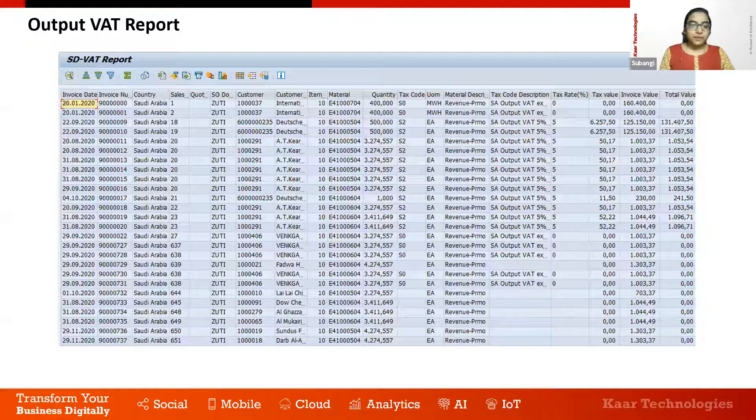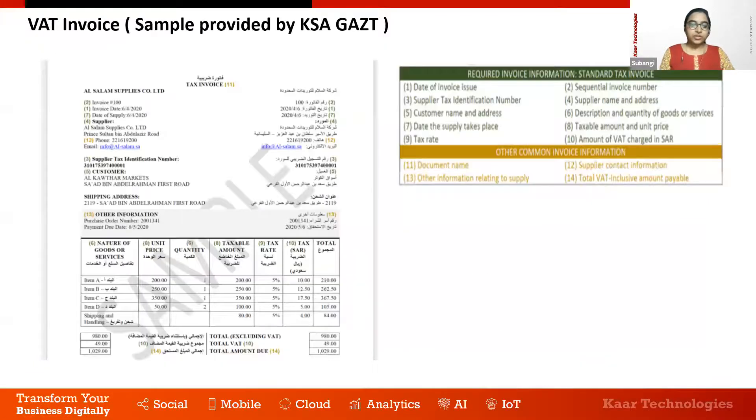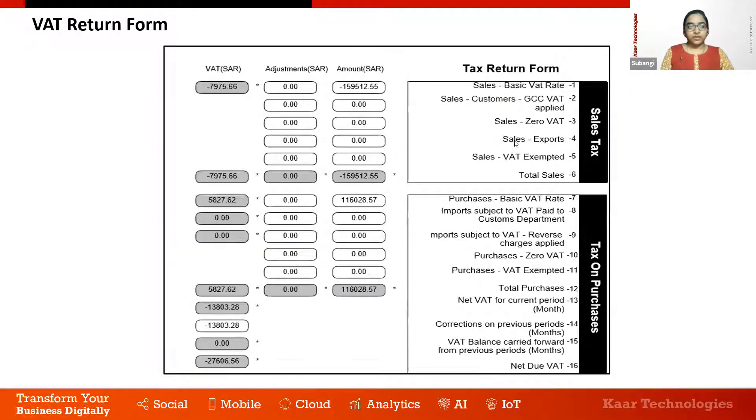We have a sample invoice showing all mandatory details. The entire customer invoice is in a bilingual format — English and Arabic — containing customer details, VAT registration number, date of supply, invoice value with and without VAT. Mandatory fields include date of invoice issue, supplier tax identification number, customer name and address in Arabic, date of supply, and tax rate. The existing invoice form in the system must be reworked and a new invoice form built with all required information.